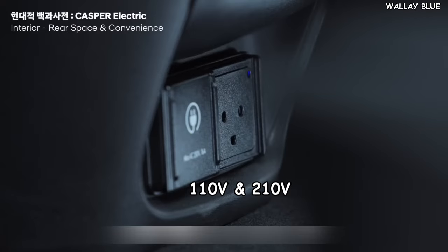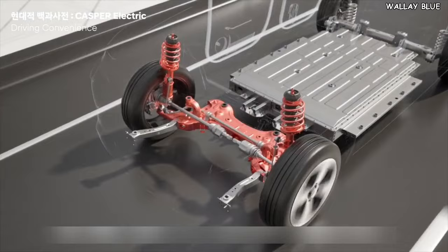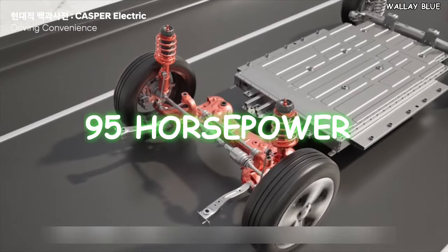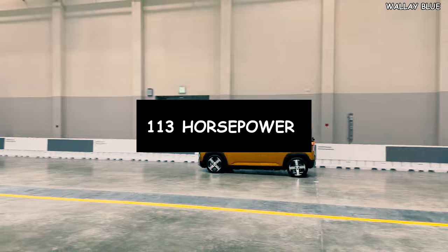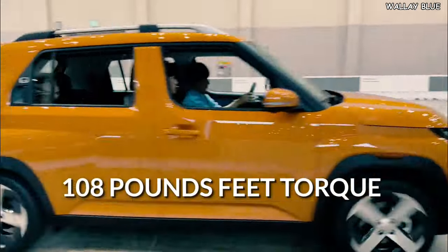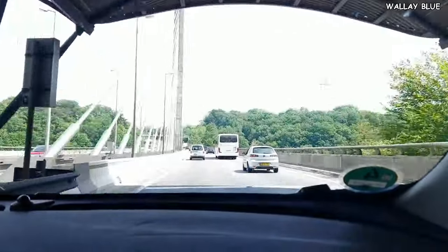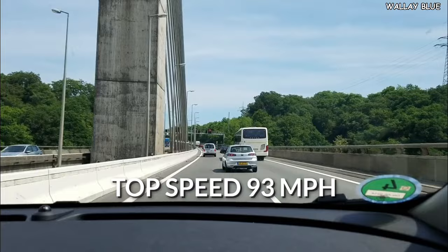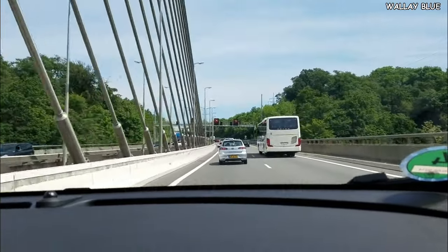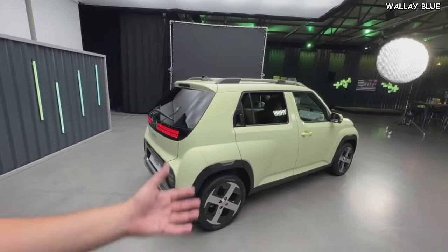Additionally, the Hyundai Insta can power external devices via 110-volt and 220-volt outlets, adding further convenience and versatility. The Insta is powered by a single electric motor producing 95 horsepower for the entry model, while the long-range model generates 113 horsepower and 108 pound-feet of torque. This small car accelerates from 0 to 62 miles per hour in just 10 seconds and has a top speed of 93 miles per hour.